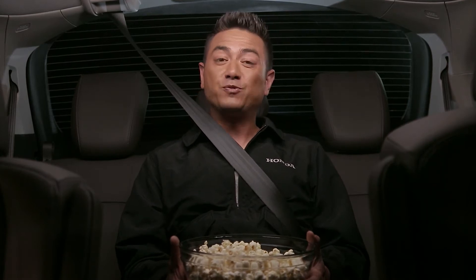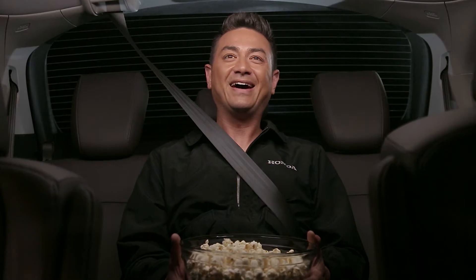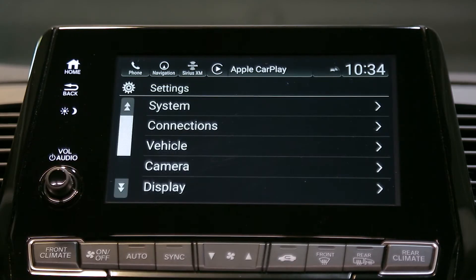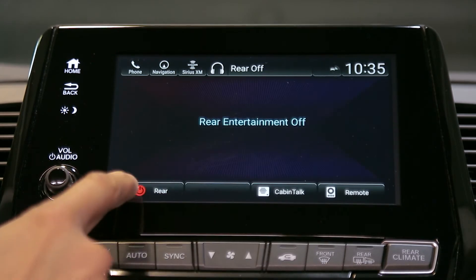This system allows passengers to play movies on the ceiling-mounted 10.2 inch LCD screen. Passengers can watch DVDs or Blu-rays by inserting them here. You can also use the 2018 Honda Odyssey's 4G LTE Wi-Fi hotspot feature to stream content through embedded apps.